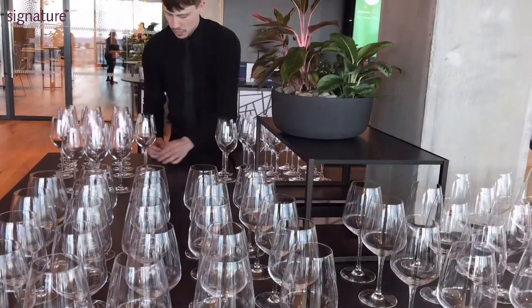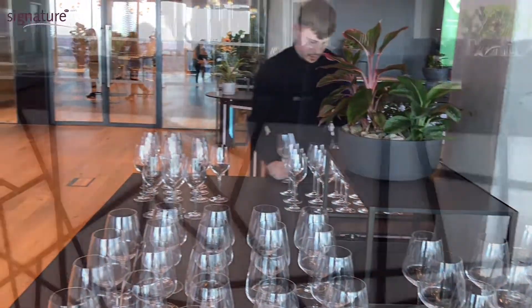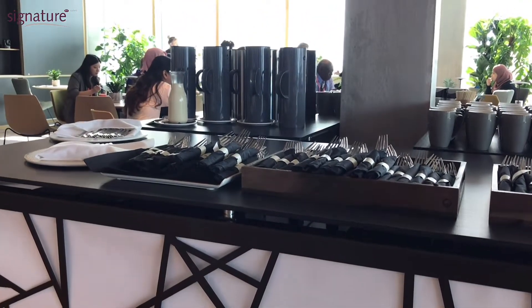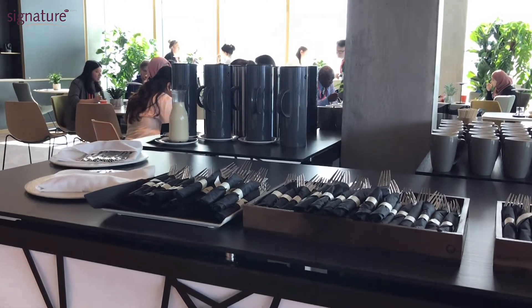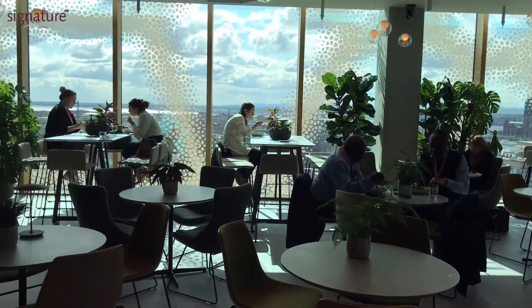It's also been used for private dinners and functions in the evening, we do a lot of drinks receptions in the space. This as a shared dining concept is where the meetings from the different syndicate rooms will come out at break time and at lunch time and have their catering and refreshments.